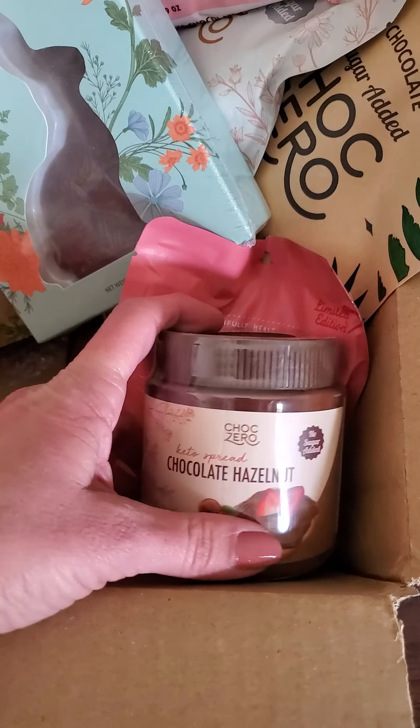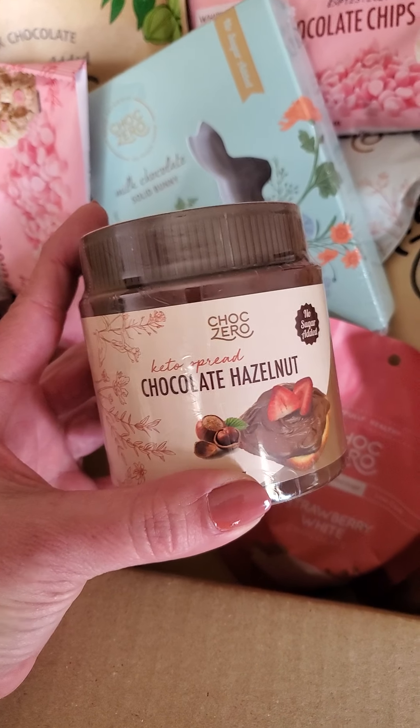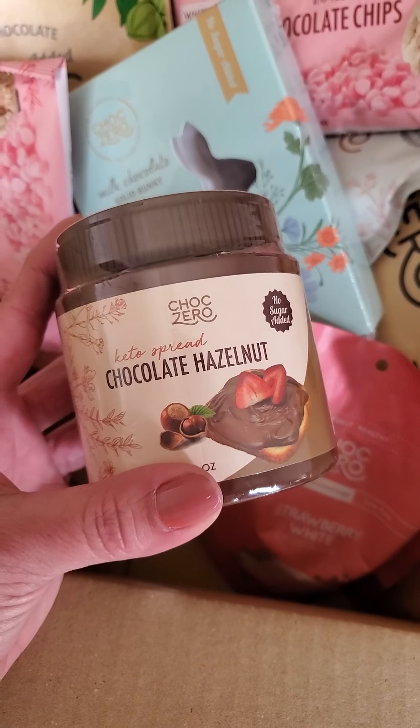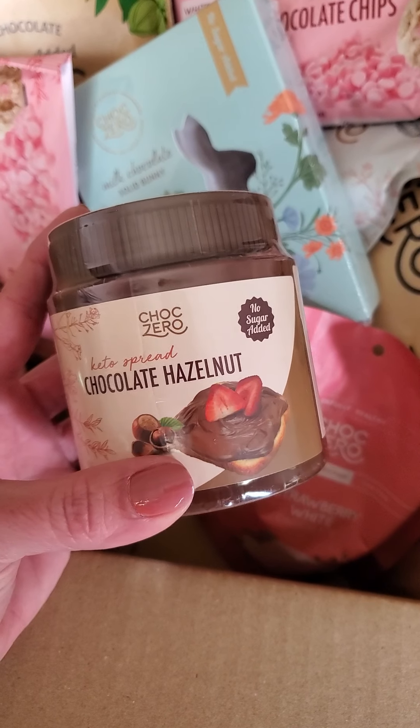We also have the chocolate hazelnut spread, and I miss the chocolate hazelnut truffles, so I'm going to remake those with the chocolate chips. I was actually thinking they'd be really good with the mint chocolate chips.